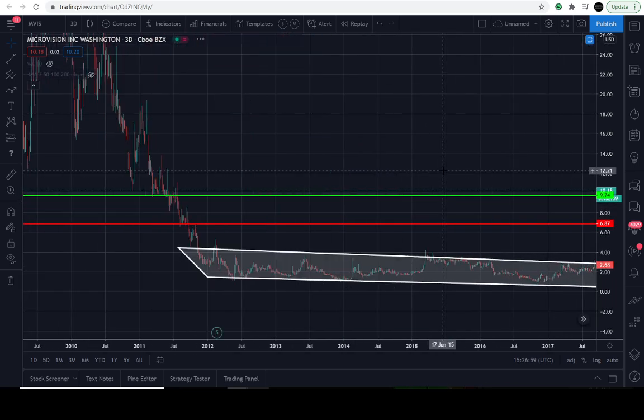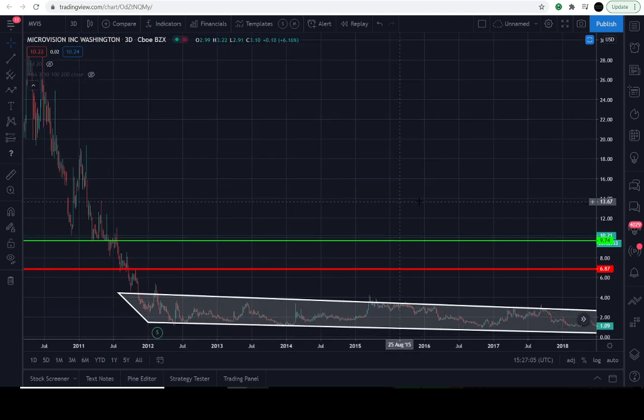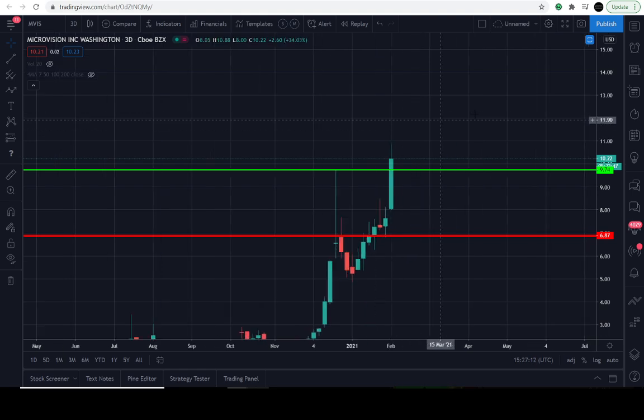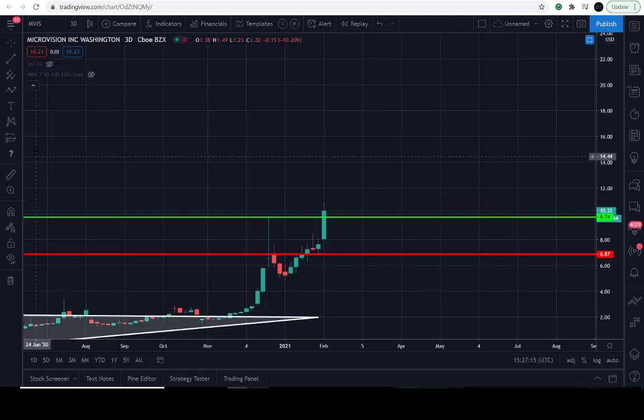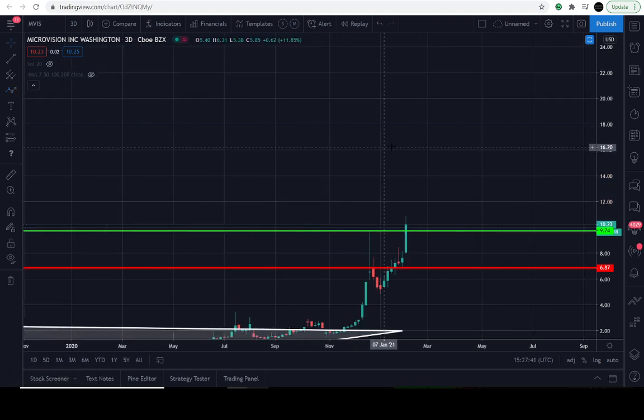I mentioned on a previous video that I would hedge myself if the price got up to approximately $13, depending on how fast it happened. It didn't reach that level that quickly. To be transparent: we are still invested in MicroVision stock. We closed our hedge positions in the middle of January and have not hedged again. We have contracts expiring this month on the 19th which we will likely exercise.